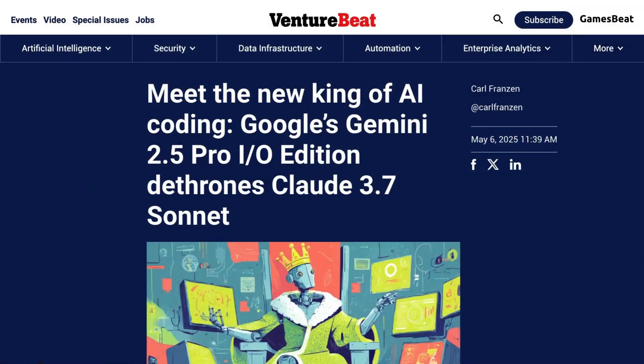Is there a new king of AI coding? Let's find out. Welcome back to the AI Daily Brief Headlines Edition, all the daily AI news you need in around five minutes. Google has just announced a new version of its Gemini 2.5 Pro. They're calling it the IO Edition, and it is specifically aimed at coding and apparently does so very well. So is Google's new update to Gemini 2.5 Pro the top model for coding assistance? Well, let's discuss it.